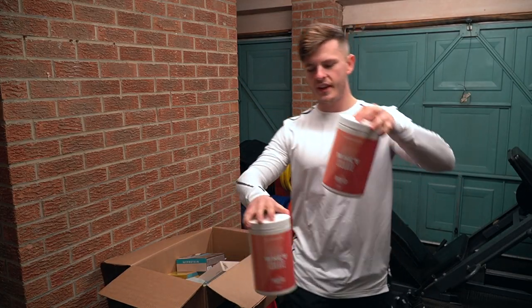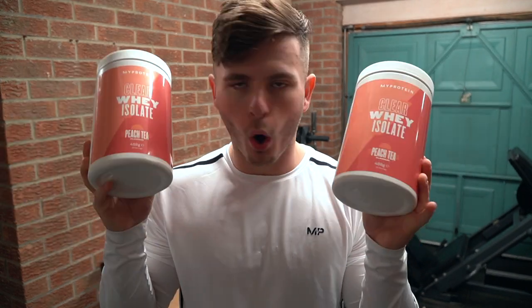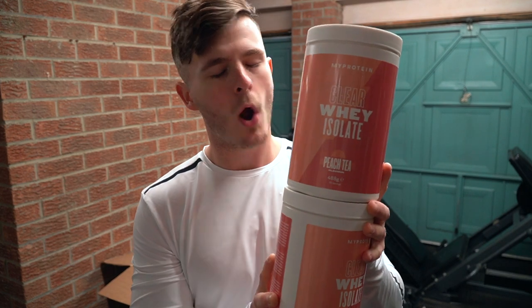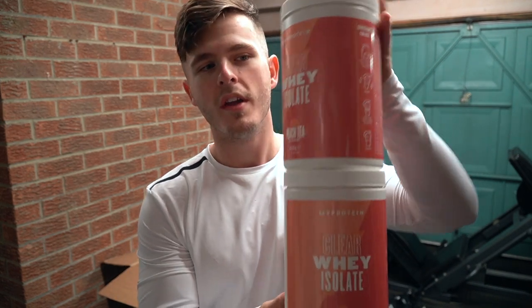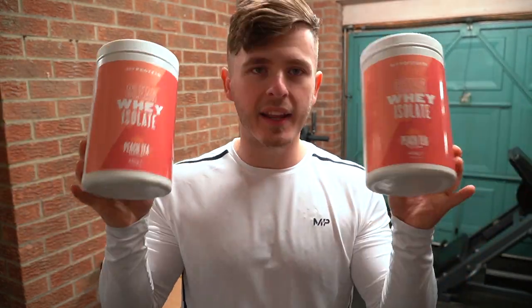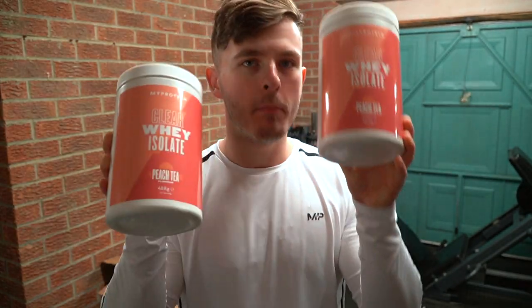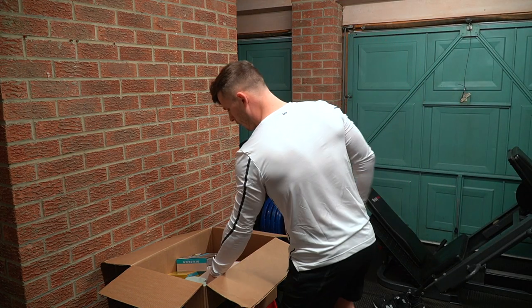We're going to start with the OG — my favorite item probably to date on the market: Clear Whey Isolate in the peach tea flavor. As of today, you can get 37% off this, which they don't usually allow, so it works out to about £13.20 a tub. There are 20 servings in each tub, and it is honestly one of if not the best product on the market right now. There are tons of different flavors but this is my favorite by far — hence why we've stocked up on two tubs.